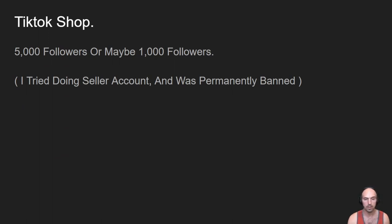To be honest, I'm probably not a big fan of TikTok anyway, so it's not a big deal.